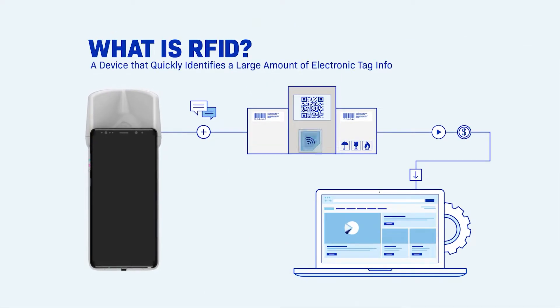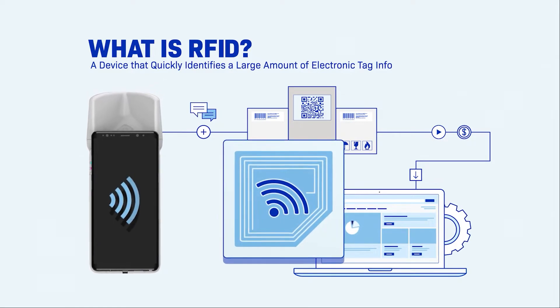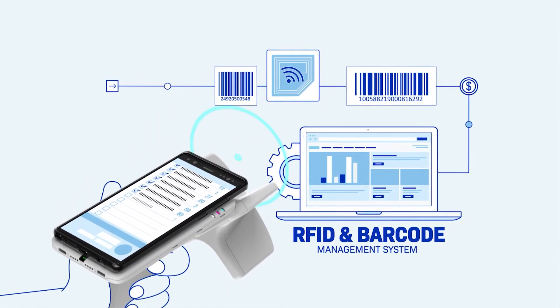The RFID reader reads a large amount of electronic tag information in a few seconds, helping easy and accurate inventory management. It is also possible to build RFID and barcode-based asset management systems and check your property efficiently.